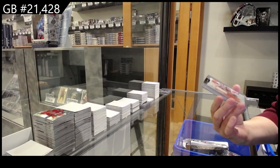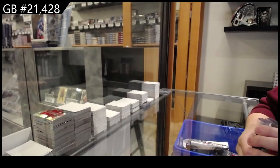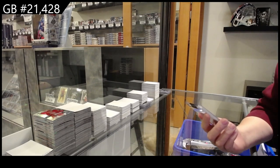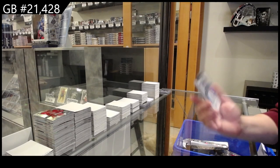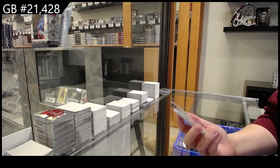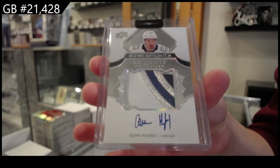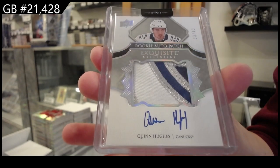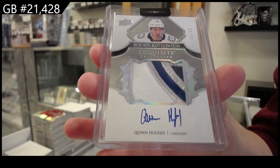We have a game used jersey for Detroit: Curtis Joseph. And oh, so nice — we have an exquisite rookie patch auto from The Cup, number 243, for Vancouver: Quinn Hughes. Rookie patch auto, exquisite, number 243 — Quinn Hughes, gorgeous. Congrats to whoever has Vancouver.